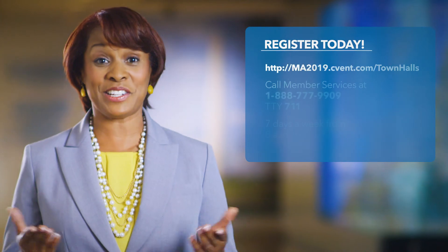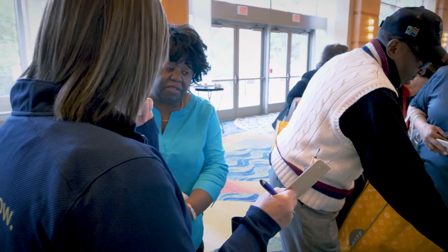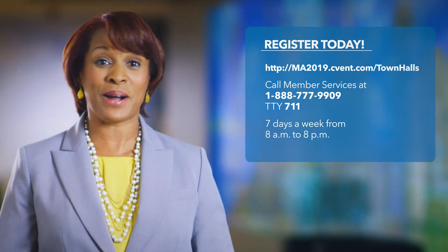If you'd like more information about your new Medicare Advantage plan, you can find it on this website. You can also join us at a nearby town hall meeting where you'll hear about the new plan and can ask questions. Registering to attend a town hall is easy — you can do it on this website or you can sign up over the phone by calling member services. Thank you for your continued confidence and trust in Kaiser Permanente. Your health and satisfaction are our top priority. We look forward to helping you stay healthy as a Kaiser Permanente Medicare Advantage member in the new year. We're doing all we can to make this a smooth transition, so just sit back, relax, and let us take care of everything.